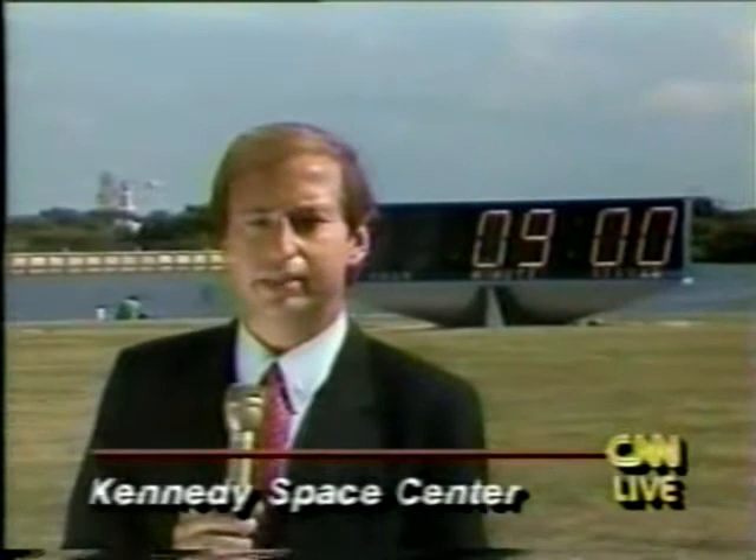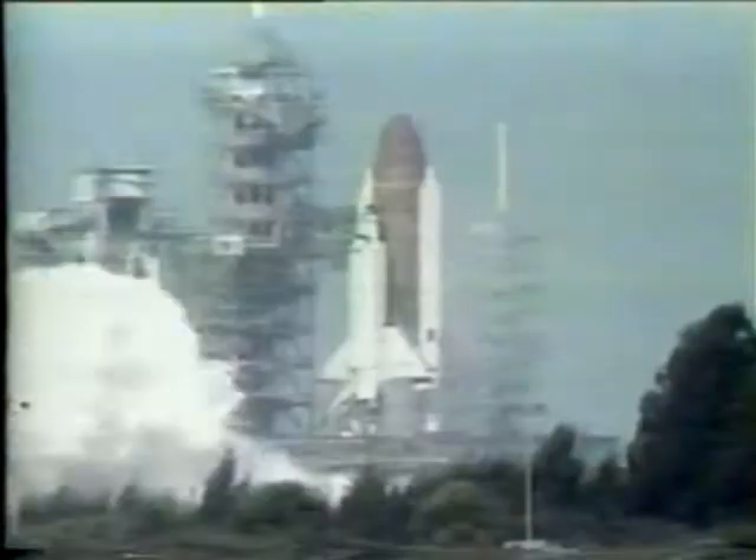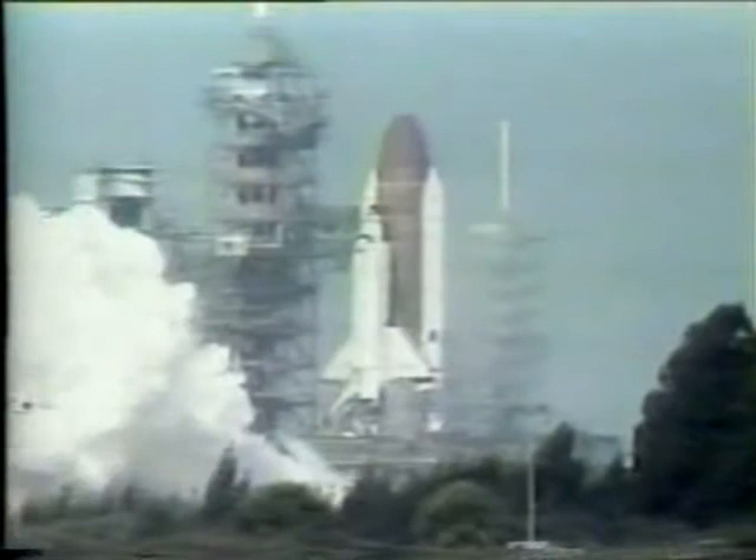But in a situation where everything goes just as it should go, the launch scenario looks just like this. At the moment of launch, shuttle crews look at their watches and begin to count the seconds for eight and a half minutes. If nothing goes wrong in that period, their launch will have been perfect.